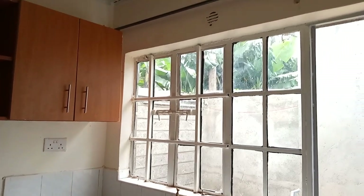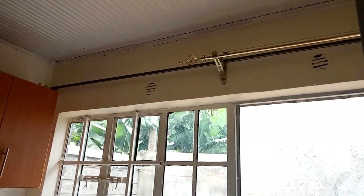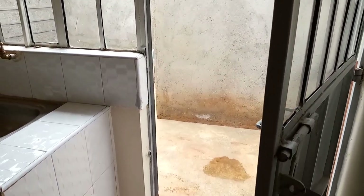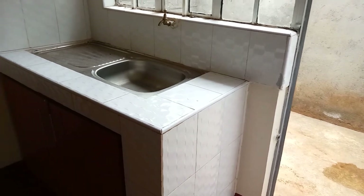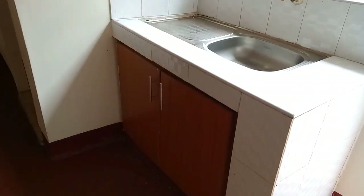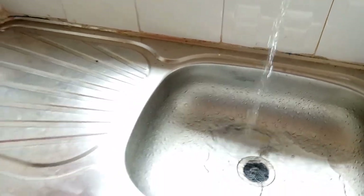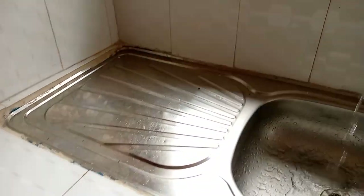Greetings beautiful people and welcome to a new episode of my house hunting series. In this short and interesting video, I'll be showcasing an affordable bedsitter located just 10 minutes away from Ruaka along Ruaka Banana Road. The rent for this bedsitter is 8,000 shillings a month.